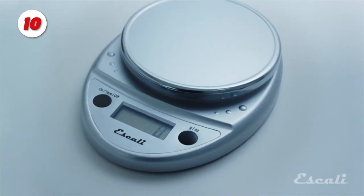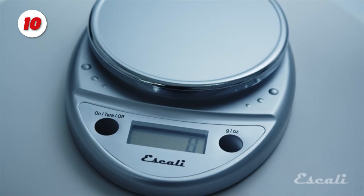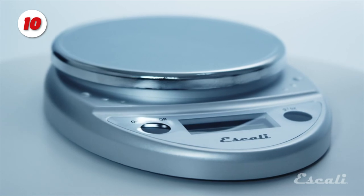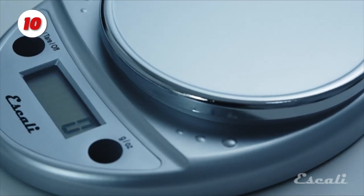Number 10: The Ascali Primo Digital Scale. This food scale is multifunctional and has an easy-to-use two-button operation. The sealed control panel and rounded design make it easy to clean and long-lasting. To prevent accidental spills, the display and controls are protected by a shield.